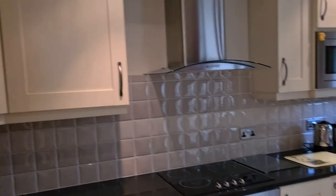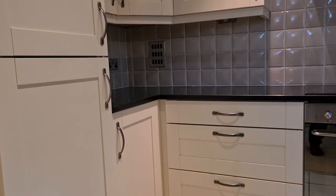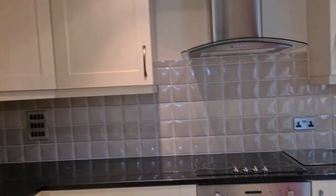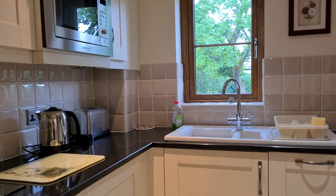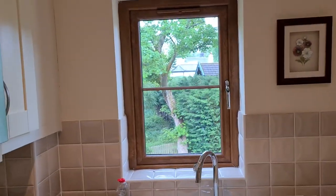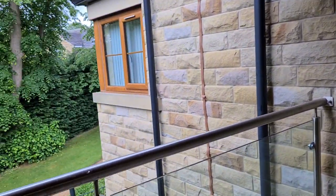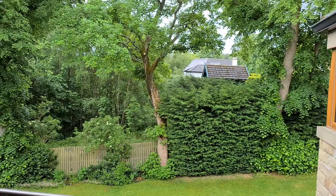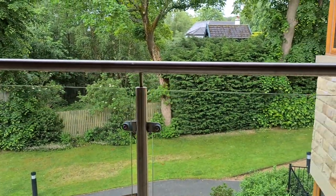Open plan to that we have the kitchen, which has got all appliances built in: fridge freezer, oven and hob, a dishwasher and washing machine. Again you've got lovely views out onto the communal gardens and a door onto the terrace, which has lovely views out onto the communal gardens and is also sheltered from the sun and the rain.